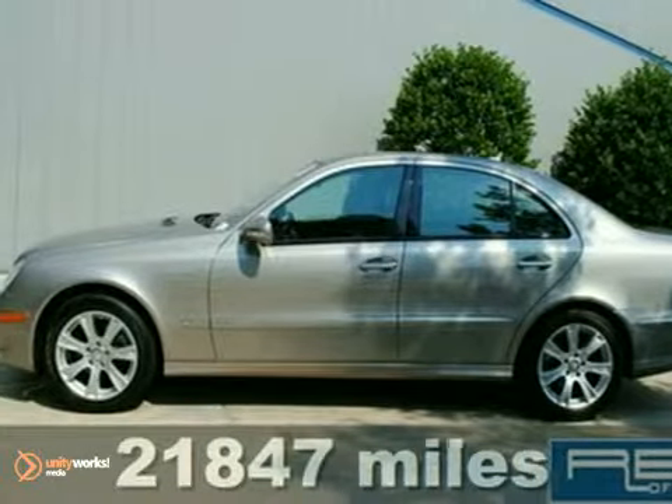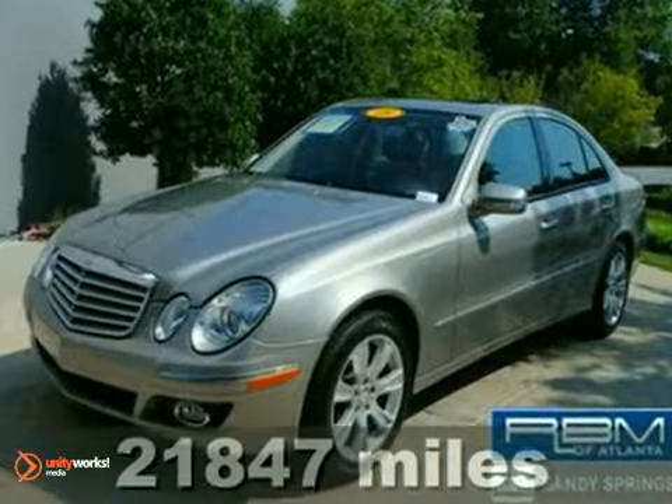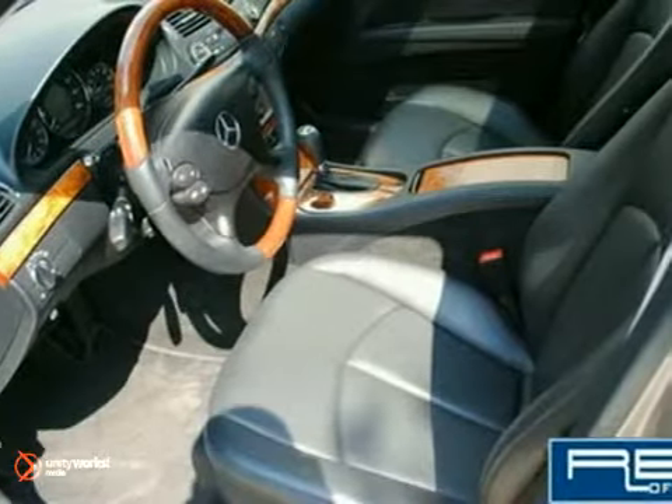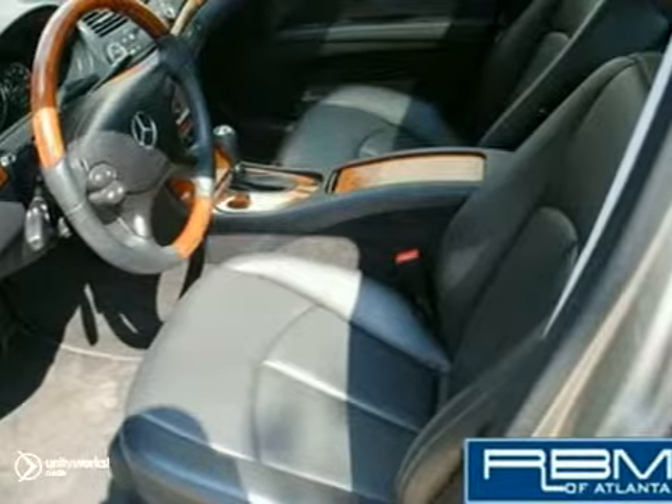Here's a 2009 Mercedes-Benz E350 finished in pewter with a black interior. It features navigation, heated seats, satellite radio, and a sunroof.